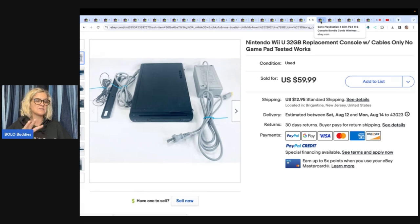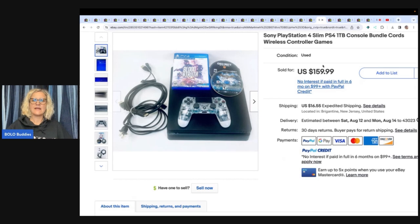A lot of them are gamer-type plushies that have to do with games. Watch for that video — it's probably already out, check it out. There's also a Wii that sold for $59.99 plus shipping. And this Sony PlayStation 4 slim with the game and the cords — it's a bundle — he sold for $159.99 plus shipping, cost of goods $5.